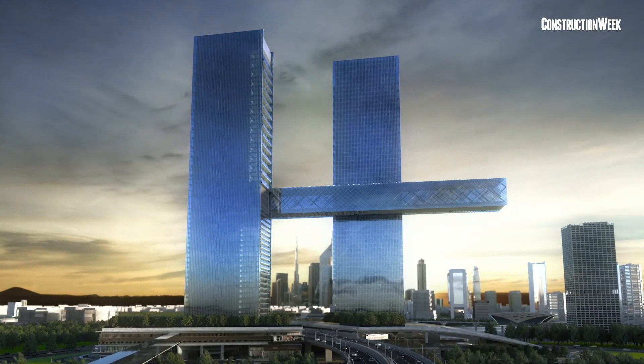The One Zabel project is scheduled to complete in the fourth quarter of 2021. For more about Ithra Dubai's One Zabel project or to catch the latest developments on other major GCC construction projects and tenders, visit our news website constructionweekonline.com. Thank you for watching, and until next time, goodbye.